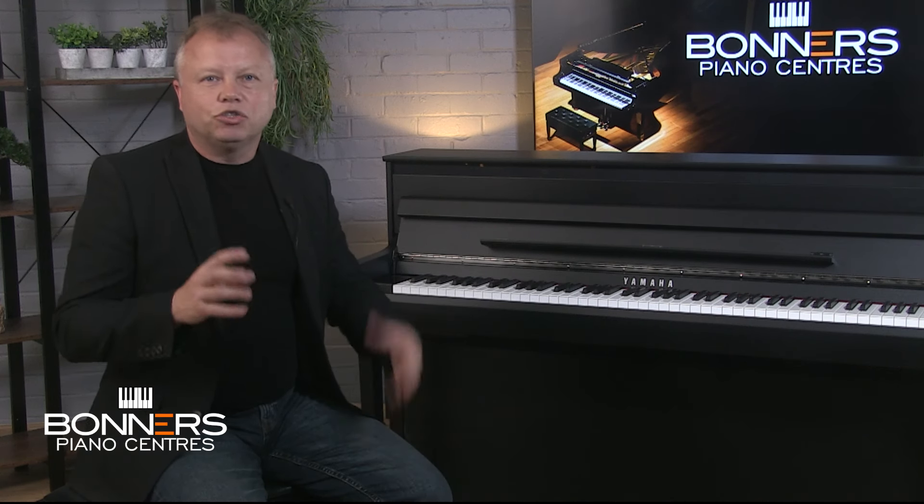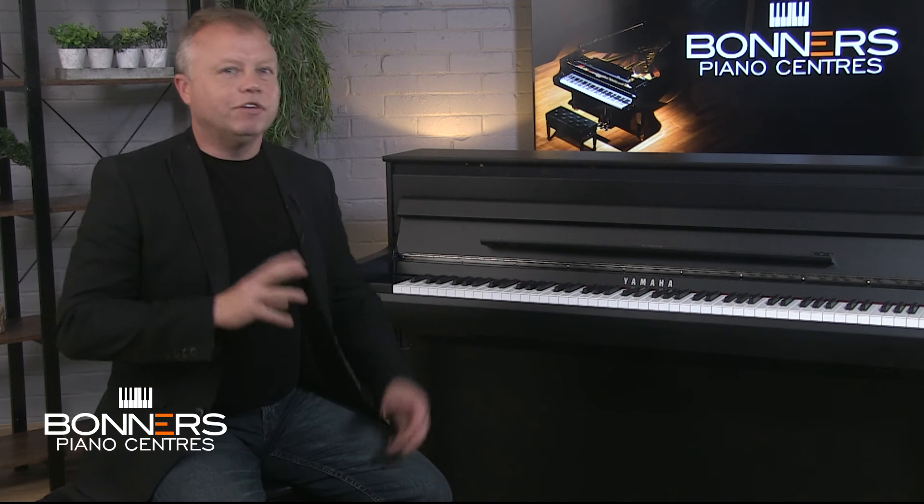I intended to make this a short introductory video but the more I played this piano the more I realised there are so many features to talk about that it deserves a full length video to do this magnificent piano justice. I've divided this video into sections covering keyboard action, sound, cabinet design, Bluetooth and apps, and onboard recording functions. If you're watching on YouTube you'll find timestamps in the description so you can jump to the bits most relevant to you.